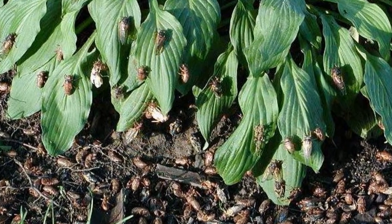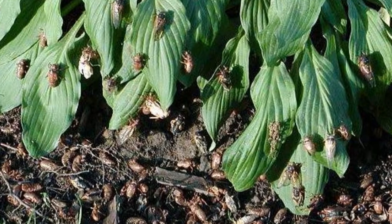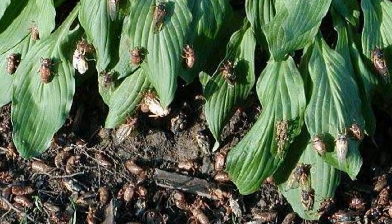The noise generated by Brood 10 cicadas can be very loud — as high as 100 decibels — so it promises to be pretty noisy in my neighborhood very soon.